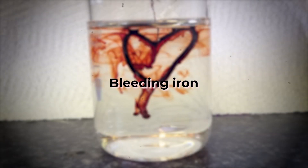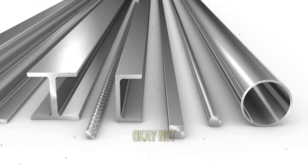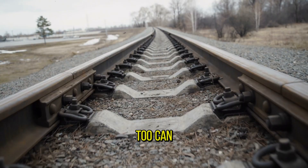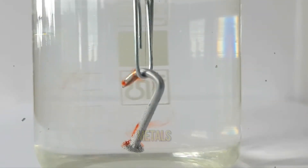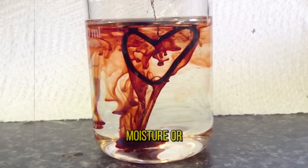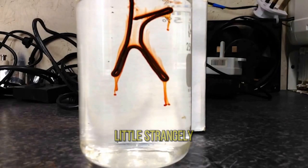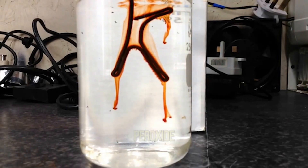Bleeding iron. Did you know that even the strong iron can bleed? Not exactly, but the next science experiment will show you that it too can be fragile sometimes. Iron is one of the most recognizable metals and is found everywhere in our daily lives. Perhaps its only minus is rust as a result of contact with moisture or water. Although stable, iron can behave a little strangely, especially when immersed in a solution of potassium and hydrogen peroxide.